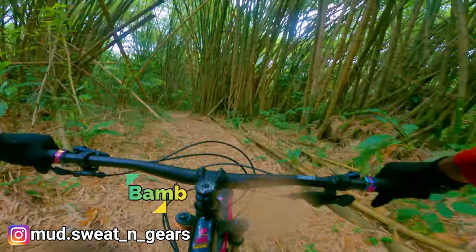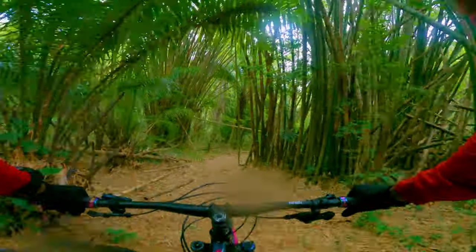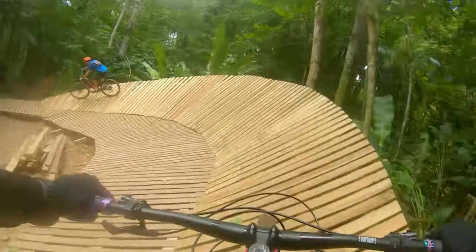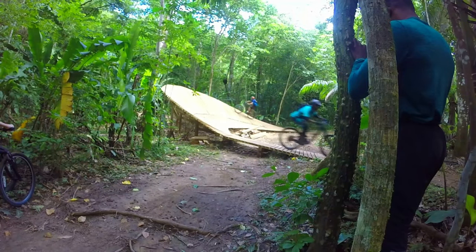Welcome back to my channel. It's been a while since I've ridden in Shagaramas, and since the last time I've been here the trail builders have extended the wall ride on BC and added a few more features on the trail. So I'm heading to BC for some wall ride action.